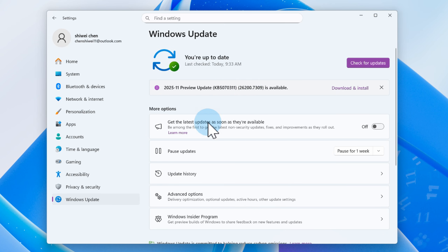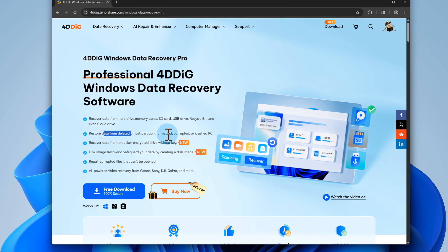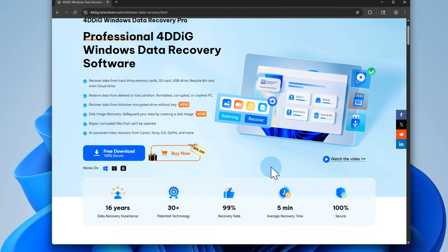That's everything you need to know about the KB 5,070,311 update. If anything goes wrong and your files mysteriously disappear after the update, 4DDiG is always there to rescue your data with just a few clicks.